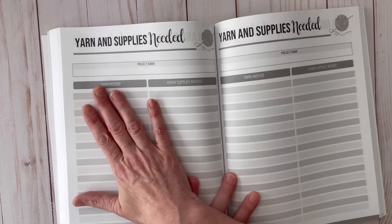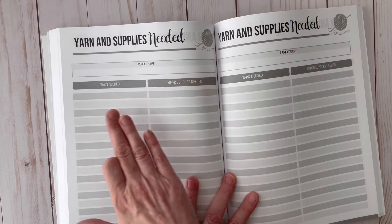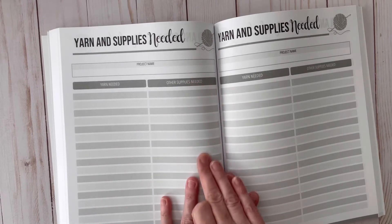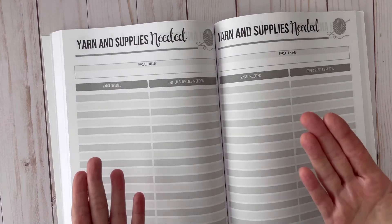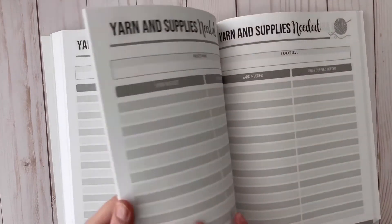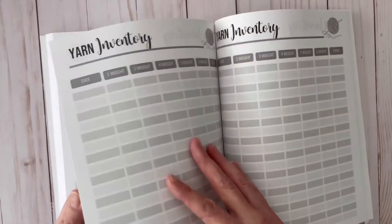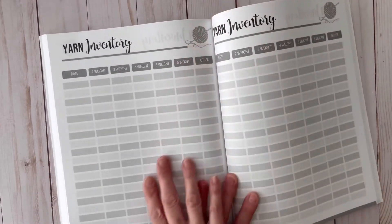Then I have a section for yarn and supplies needed for your project. You write your project name and then all the yarn needed and other supplies needed, so you can keep track of everything and make sure you have all the supplies before you get started. There are quite a few of those pages.